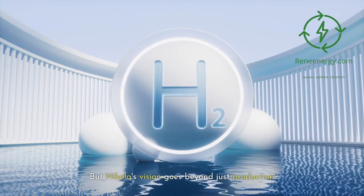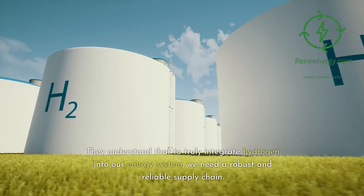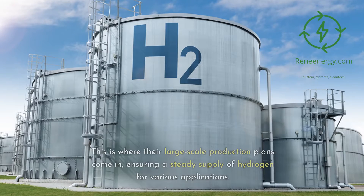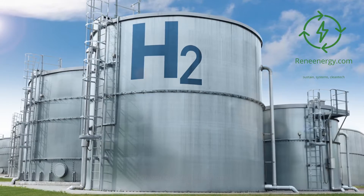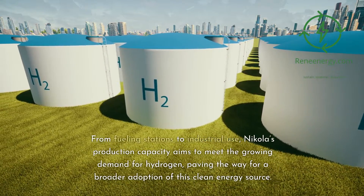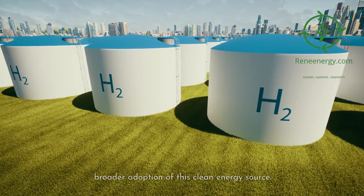Nikola's vision goes beyond just production. They understand that to truly integrate hydrogen into our energy system, we need a robust and reliable supply chain. Their large-scale production plans ensure a steady supply of hydrogen for various applications. From fueling stations to industrial use, Nikola's production capacity aims to meet the growing demand for hydrogen, paving the way for broader adoption of this clean energy source.